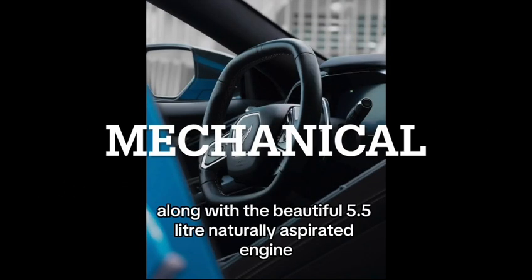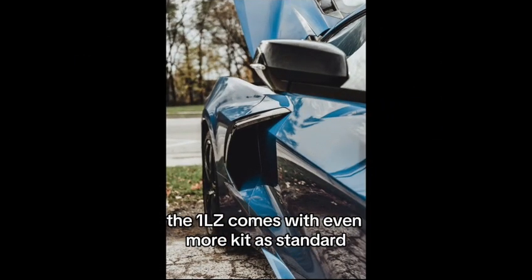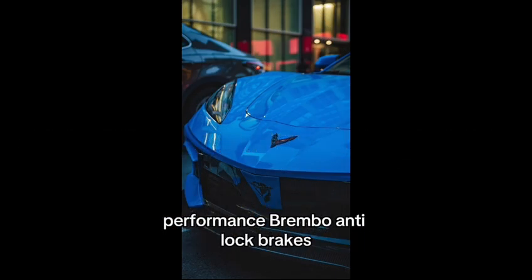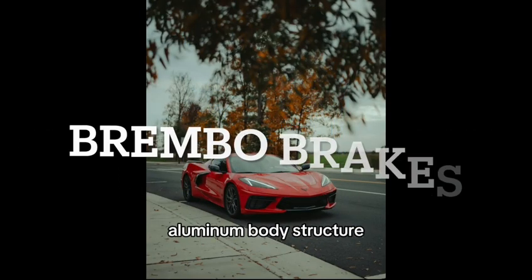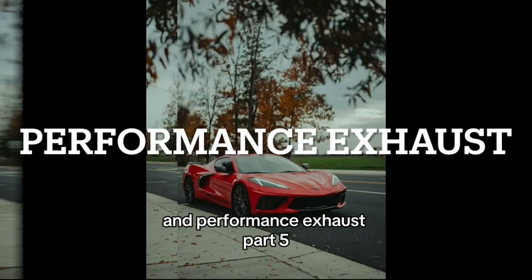Along with the beautiful 5.5-liter naturally aspirated engine, the 1LZ comes with even more kit as standard. These include Z06 Performance Suspension with Magnetic Selective Ride Control, Performance Brembo Anti-Lock Brakes, Aluminum Body Structure, 5.56 Performance Ratio Rear Axle, and Performance Exhaust.